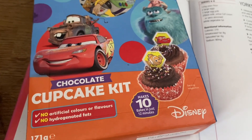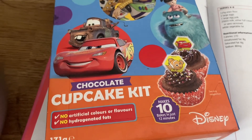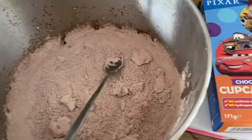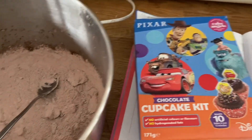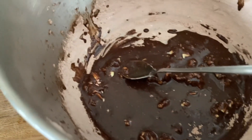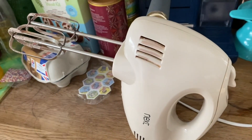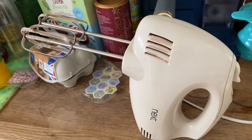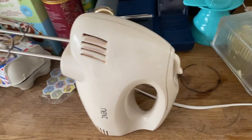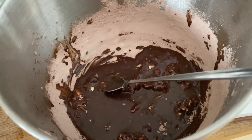Today we're baking chocolate cupcakes — makes 10 and bakes in 12 minutes. I've never really rated these cake mixes; I'd rather just do it myself, but I'm giving it a go. I've just put the icing together but it's not going too well. I put butter in and I don't think it was soft enough. I've tried using my little hand mixer, but one day I really want a KitchenAid. I'll try to mix it up — if it's a bit gloopy I can always add more icing sugar.